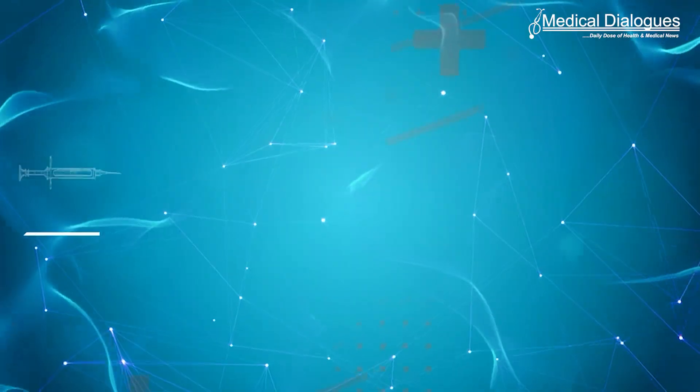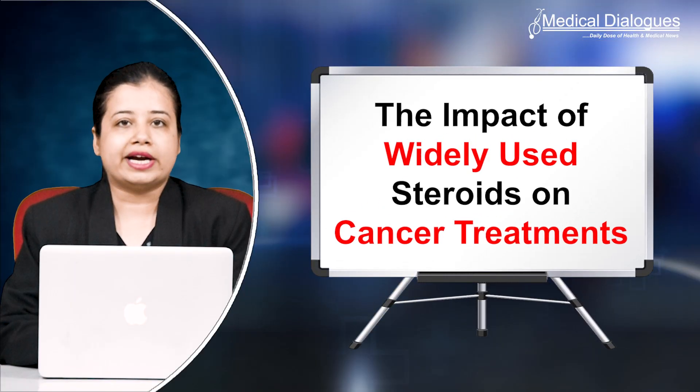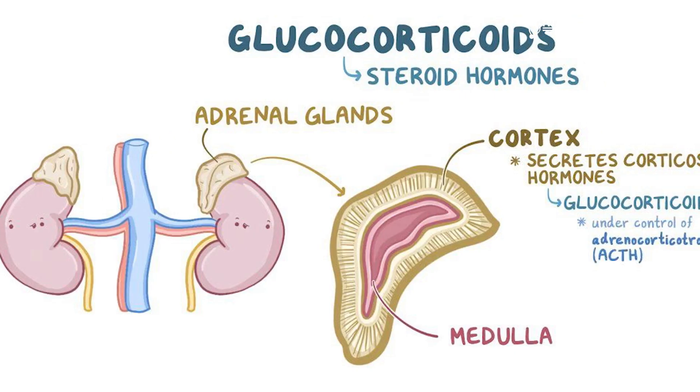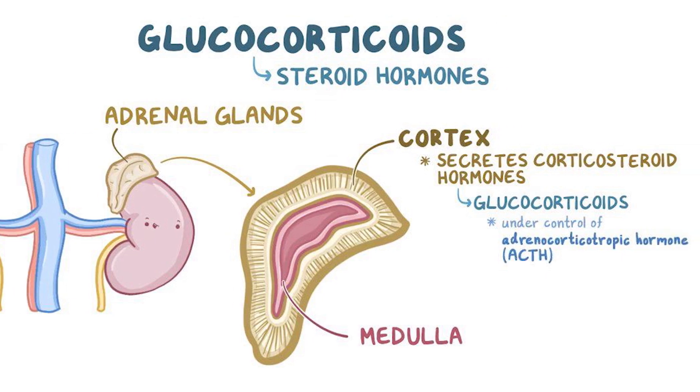Hello and welcome to Medical Dialogues, I'm Isra Zaman and today I'll talk about the impact of widely used steroids on cancer treatments. Sometimes immunotherapy patients experience side effects that steroids called glucocorticoids, or GCs, can treat.